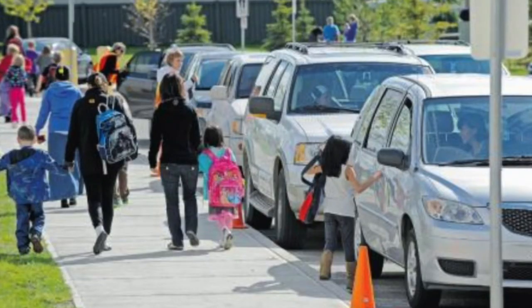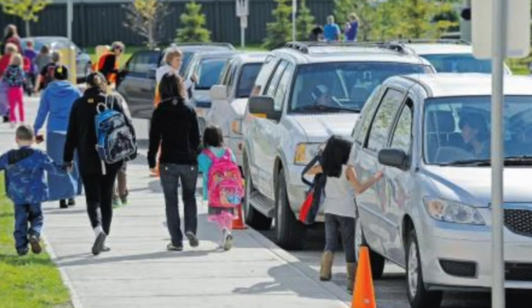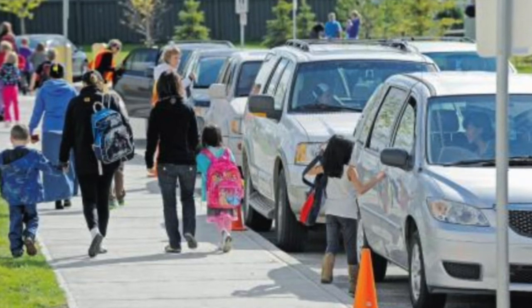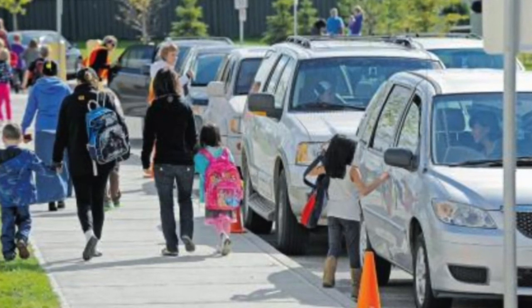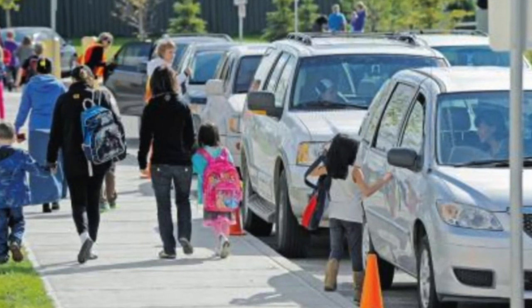The solution we found was to add an additional exit in the back of the parking lot to decrease the amount of congestion. Another fix is to require that parents pick up students in the front of the school where they are supposed to be. This way, people can leave both lots without having to worry about being blocked by a parent waiting for a student.